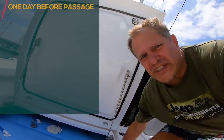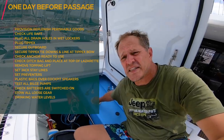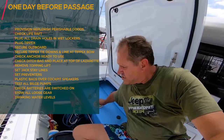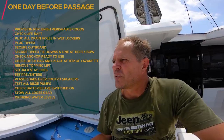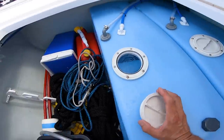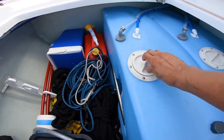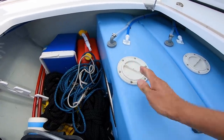Ensure that your water tanks are full. One of the things we do is taste the water — if the water is good, we fill up. We came from the shipping yard and decided to stay one night here before we go so we could refuel and get everything ready. This water was good and we're now full — both tanks are filled up and ready to go.